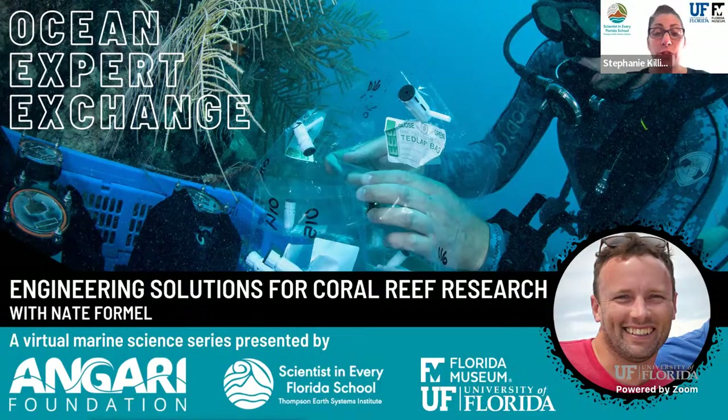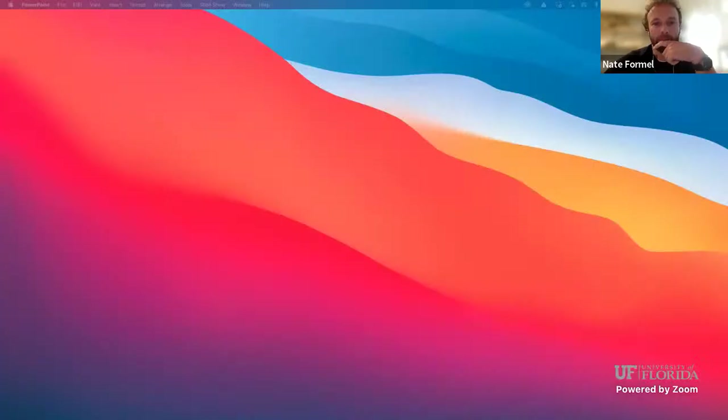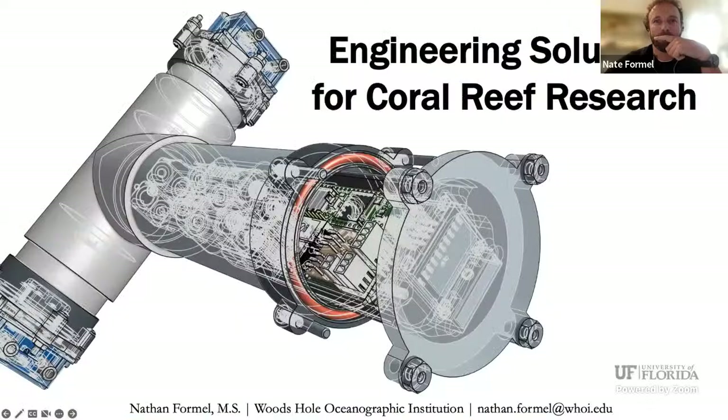At this time, I'd like to introduce Nate Formel. He's going to tell us a little bit about himself, about the work that he does and its significance. Nate, we're going to turn things right over to you. Thank you, Stephanie. You guys should see 'Engineering Solutions for Coral Reef Research' — can anyone confirm that for me?